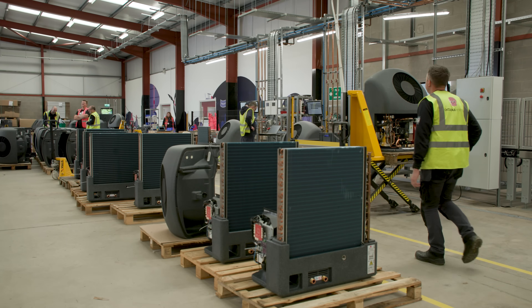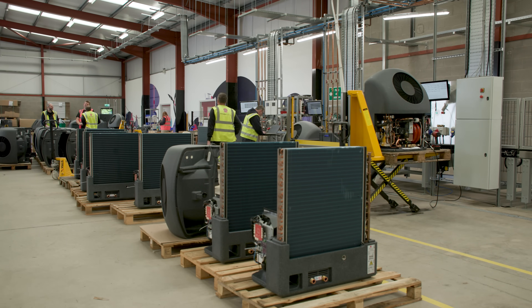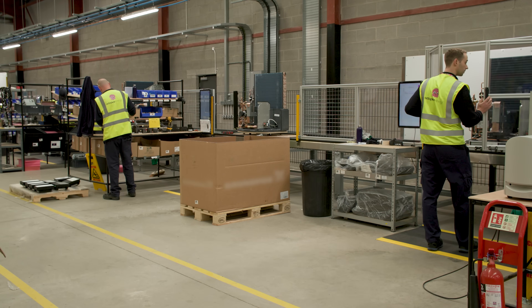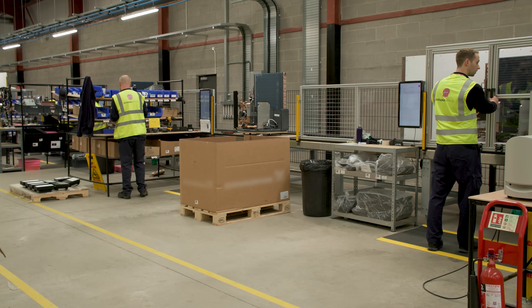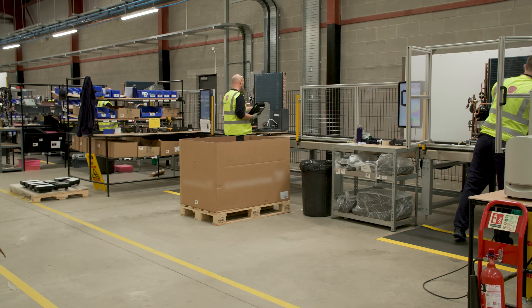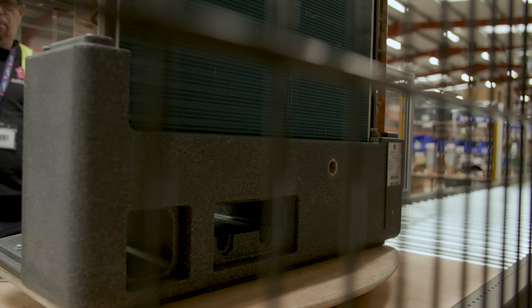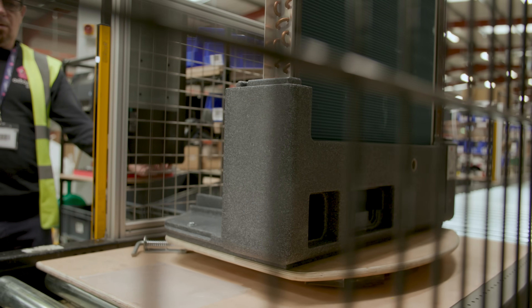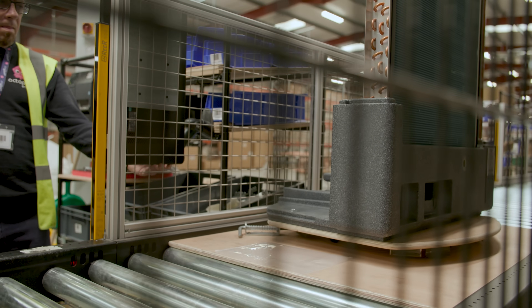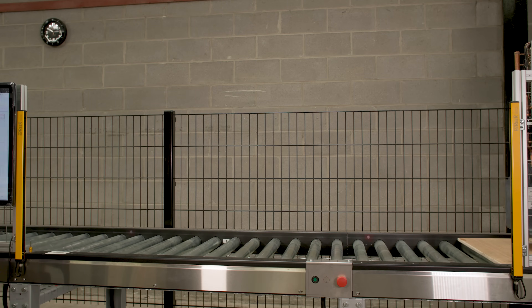Currently the Octopus Cozy range consists of three heat pumps. We have the Cozy 6 that's currently outside my house, then we saw the launch of the Cozy 9 early on this year, and now we see the Cozy 12. Each one has a different heat loss capacity: the Cozy 6 can deliver 5.6 kilowatts, the Cozy 9 can deliver 8.7 kilowatts, and the new Cozy 12 can deliver up to 11.2 kilowatts.